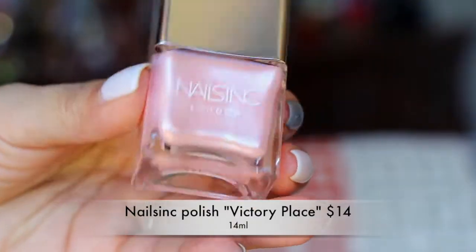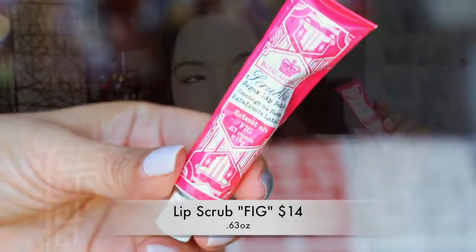Next from Nails Inc — this is $15. I get my nails done so I probably won't be using this on myself, but I think my daughter would really love this pretty pink color. Next is from Royal Apothic — this is called Scrubby, a sugar lip scrub. This is in Fig. I want to say I've gotten a large size before. I do like lip scrubs so I'm excited to use this one. I'm not done with my current lip scrub, but I love them, especially if you're using lots of matte liquid lipsticks.